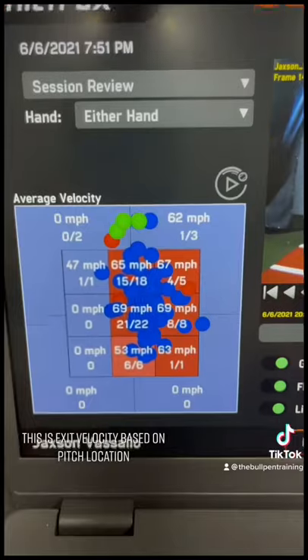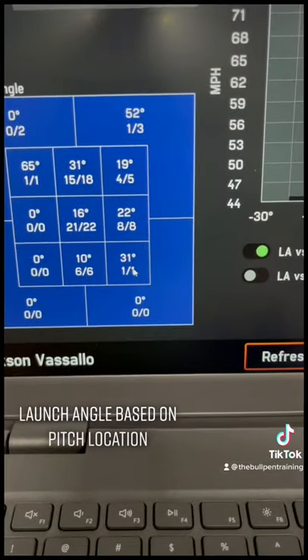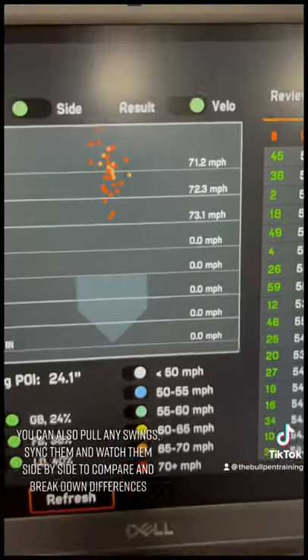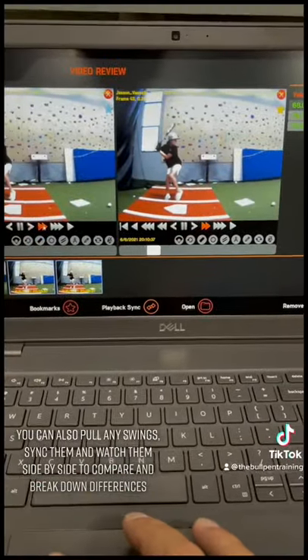This is exit velocity based on pitch location, launch angle based on pitch location. Here is your point of impact on the ball from home plate. You can also pull any swings, sync them and watch them side by side to compare and break down differences.